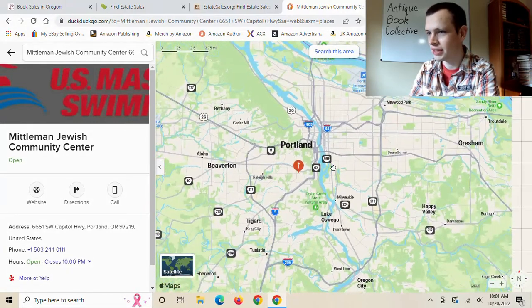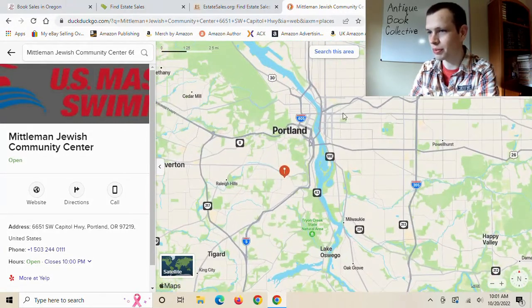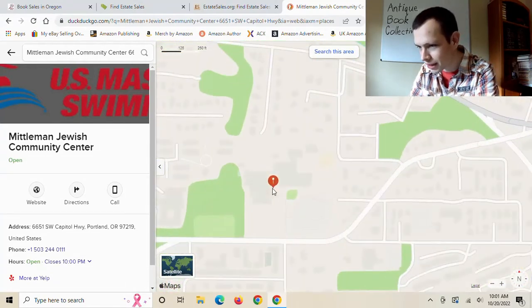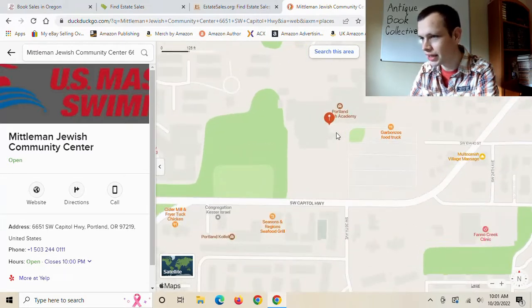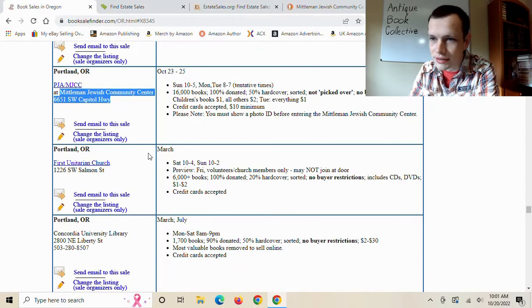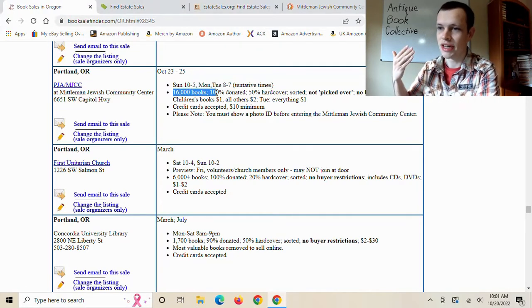Looking it up on the map — it's not in the worst part of Portland, which is more downtown. It's at Portland Jewish Academy. With 16,000 books, I would definitely go to this if I wasn't averse to Portland, because it's a nice area with a good amount of books. At 16,000, you're going to find a lot of good ones.